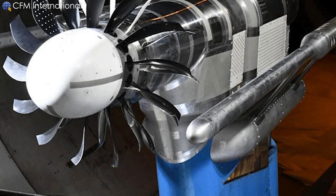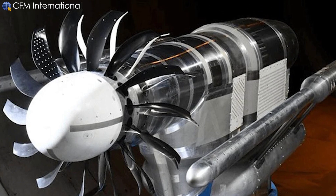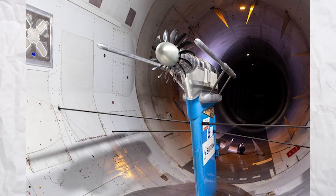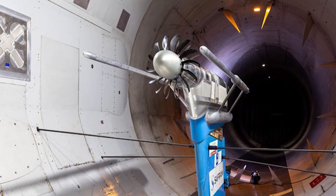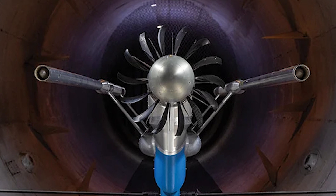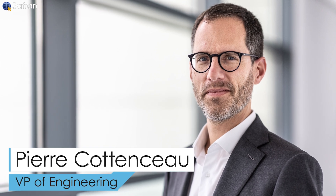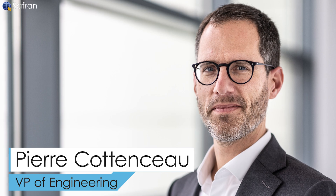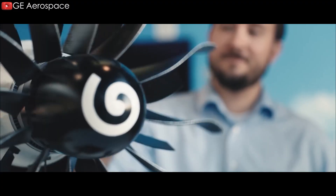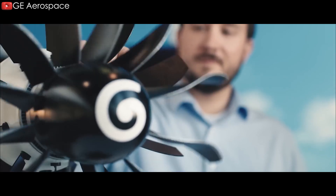Meanwhile, testing of the program's highly anticipated open-fan motor architecture continues. In Modane, France in January, the Safran Aircraft Engine Company and the Onera Aerospace Research Center began wind tunnel testing of a 1-to-5 scale replica of the ductless engine prototype. Speaking to journalists in February before the Singapore Air Show, Pierre Cotenceau, Safran's Vice President of Engineering, Research and Technology, said about two-thirds of the 200 hours of aerodynamic and acoustic testing in the first course has been completed.